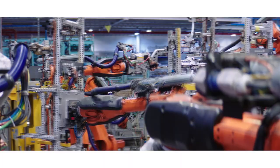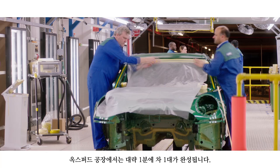Plant Oxford produces approximately one car every minute. So chances are there's a MINI being born right now.